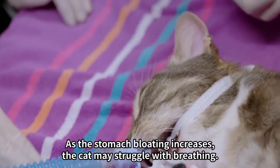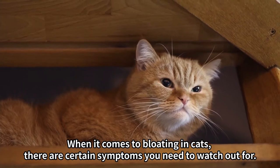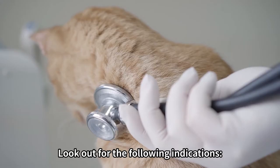As the stomach bloating increases, the cat may struggle with breathing. When it comes to bloating in cats, there are certain symptoms you need to watch out for. These signs can give you a clue about a potential problem, and it's important to relay this information accurately to your vet. Look out for the following indications.